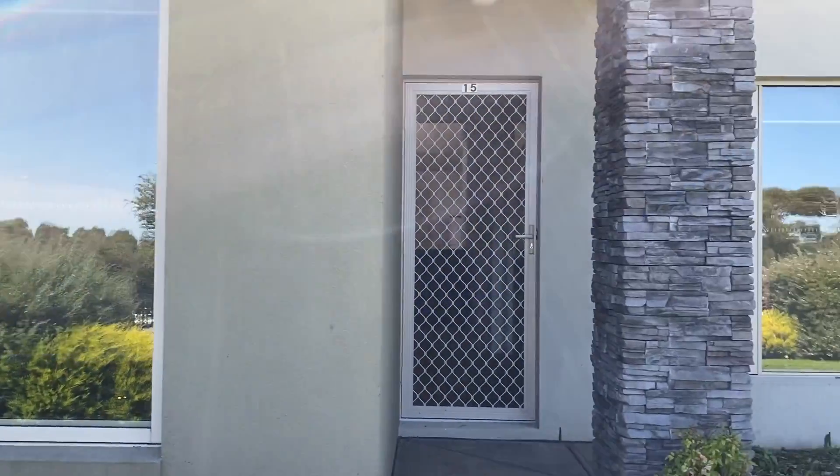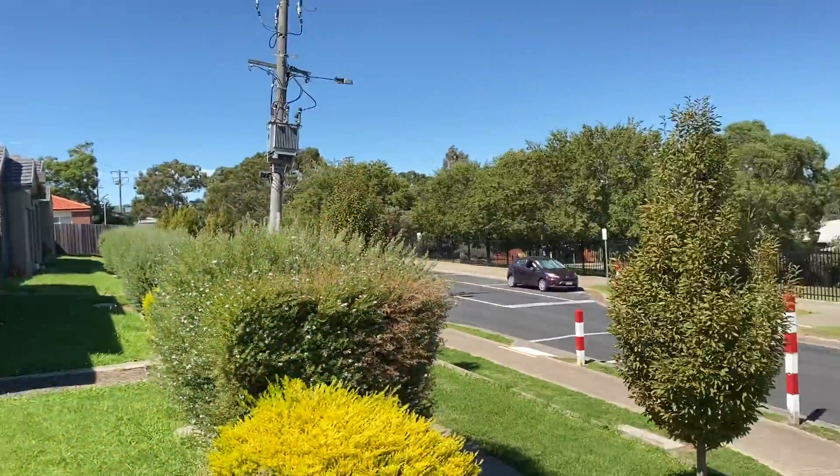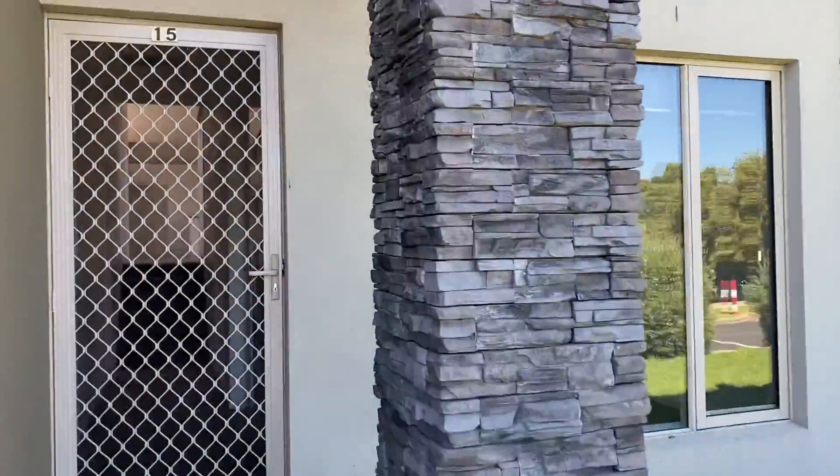Here we are at 15 McClenaghan Place in Pakenham, directly opposite Pakenham Hills Primary School, with public transport and the local general store within minutes walk.